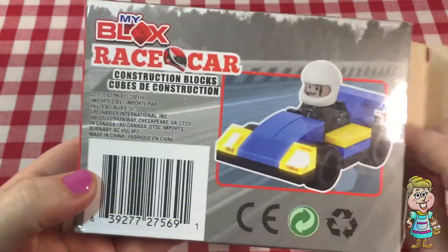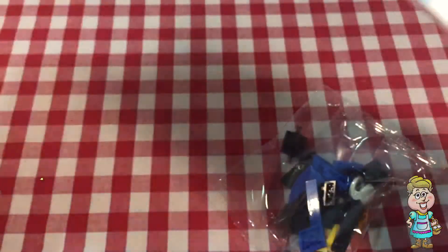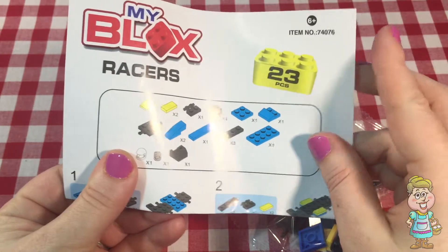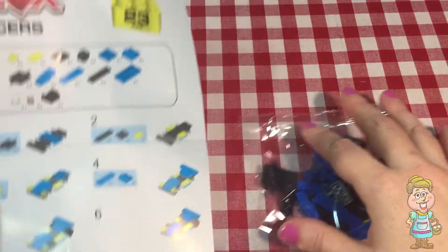And we're going to put it together. Looks like it has directions here. So I'm just going to follow the directions and put this together, and you can watch me do that.